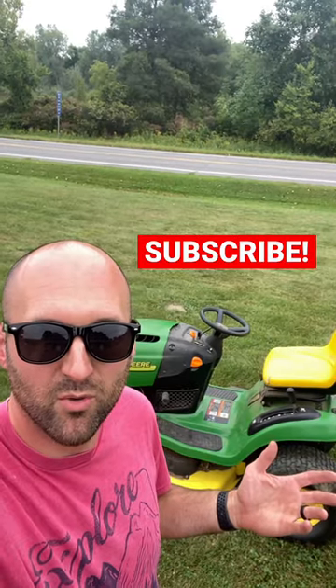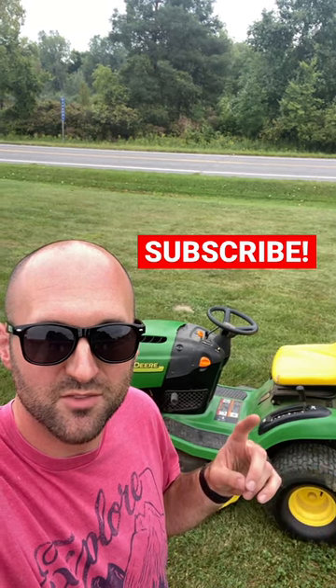And that is how you pick up free lawnmowers. Like, comment, and subscribe if you like this video and want to see more.